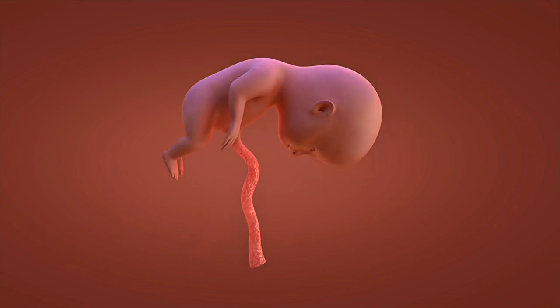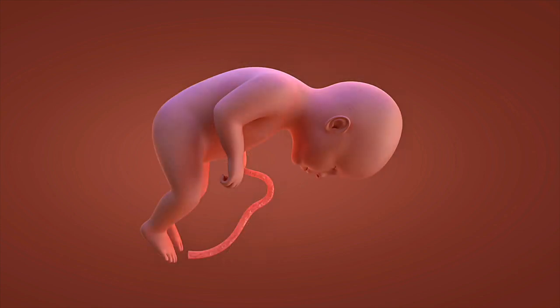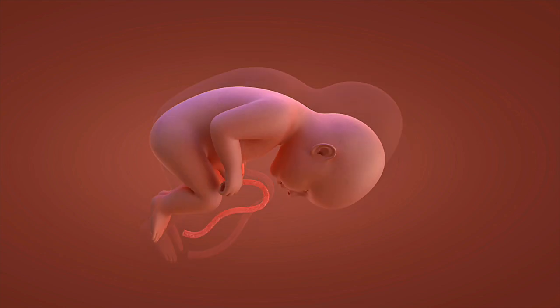The final weeks of pregnant-with-twins preparation focus on birth planning and delivery considerations. Most twin pregnancies deliver between 36 and 38 weeks, earlier than singleton pregnancies. Our 3D birth visualization shows common twin delivery scenarios and positioning considerations that the twin mom and medical teams must prepare for.